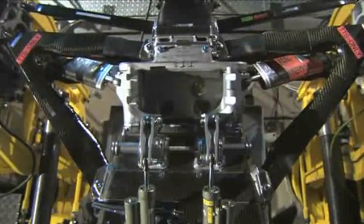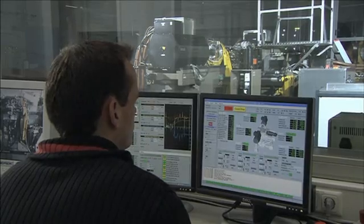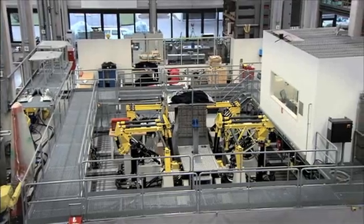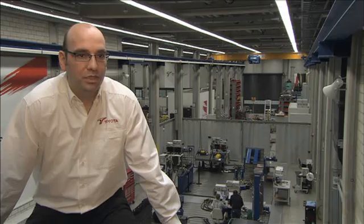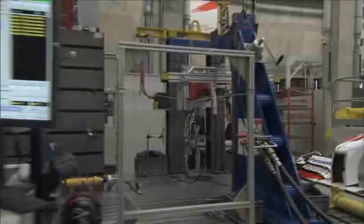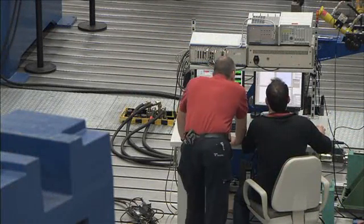The transmission test system is just one of the many specialist rigs in our advanced component testing area. Here we are able to conduct over 200 different tests, from rotary dampers to brakes to transmission. In the background we see the component testing area, which is the most flexible area we have here in the test bench, and there we have unlimited possibilities — especially with the machining workshop available here.